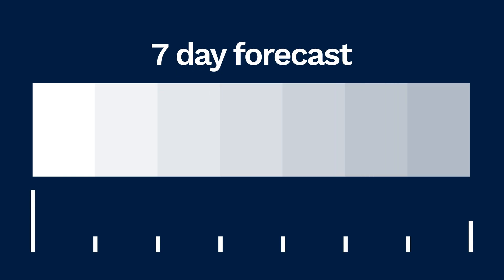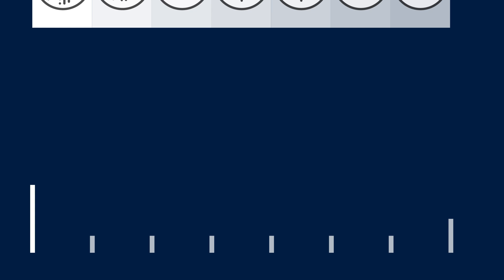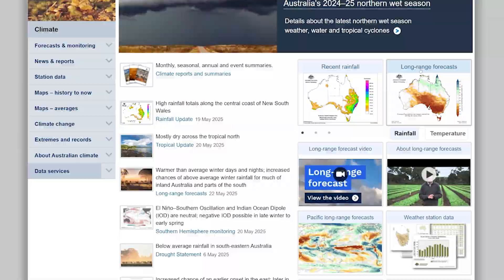Our long-range forecasts show Australia's likely rainfall and temperature for the weeks and months ahead. While our seven-day forecast is the best guide for weather and warnings for the coming week, our long-range forecast is a useful tool to help plan beyond the next seven days. It is updated regularly. You can find the long-range forecast on the Bureau's website.